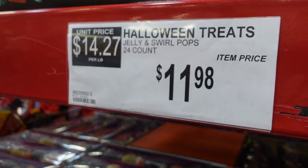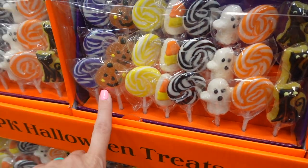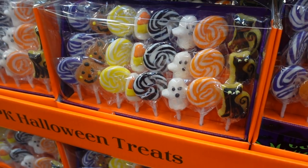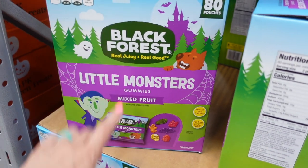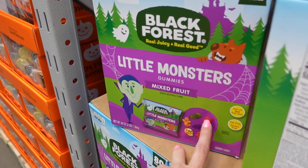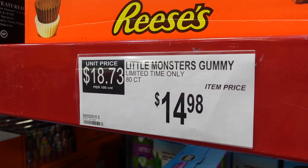They have really cute little lollipops — jelly swirl pops for $11.98. They come in jack-o'-lantern, candy corn, ghost, and cat shapes in orange, black, and purple. They also have little monster gummies in different shapes: skull, vampire, bat, werewolf, coffin, and ghost, for $14.98.